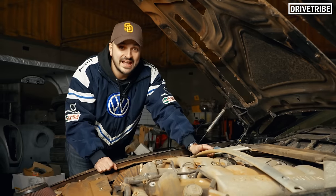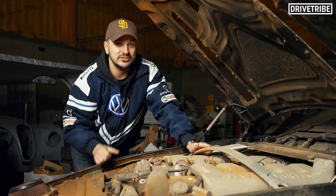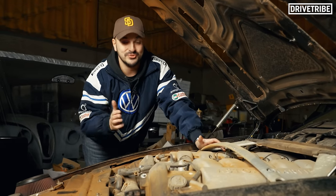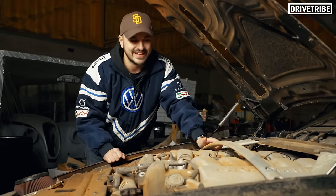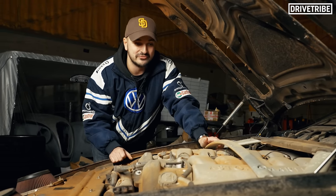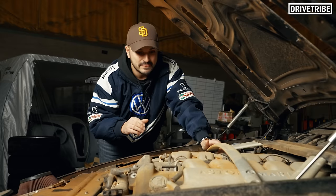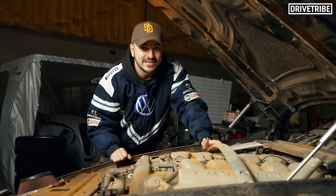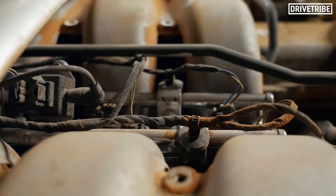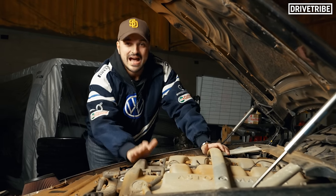One of the first videos I ever did on Drivetribe was comparing the Aston Martin V12 to the Duratec Mondeo V6, because the rumour goes, as Clarkson put it, it's two Mondeo V6s welded together. Now there is more to it than that, but this Aston Martin V12 has the same pistons, conrods, valves, cam lobes - a whole load of parts in this engine will have the same part number as a V6 Mondeo. But then there are some V12-specific bits that simply have to happen, like camshafts, the crankshafts, and the block itself.